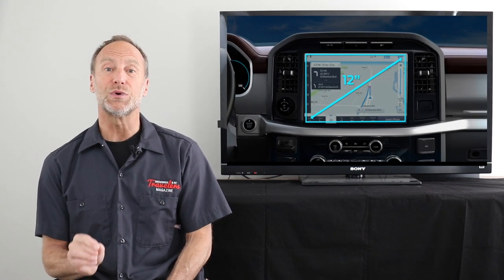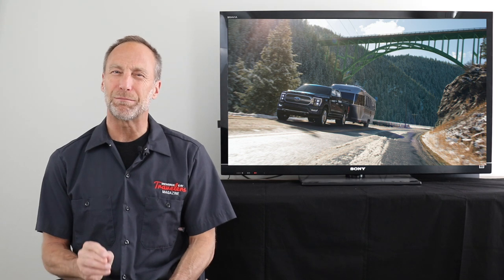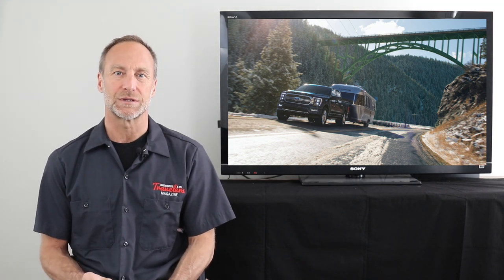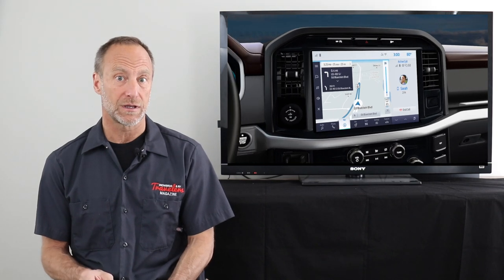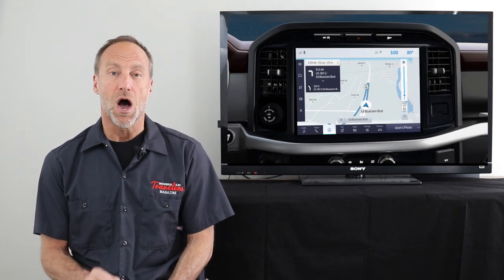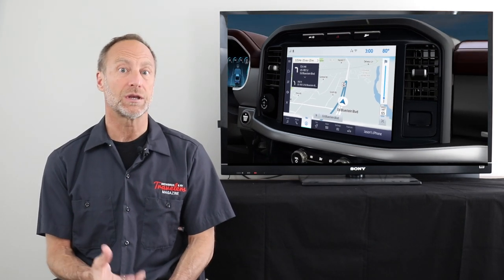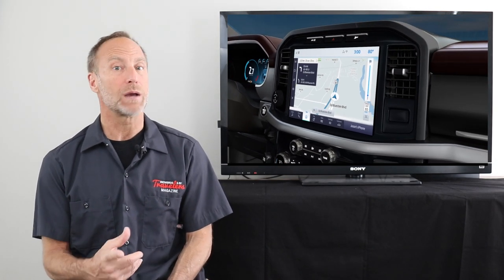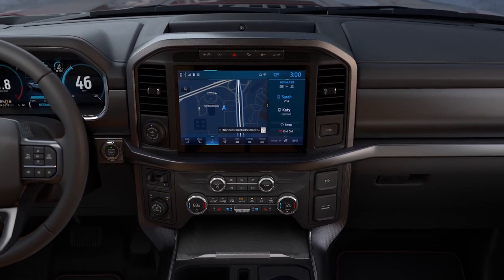Another big thing for us is an improved navigation system. Most vehicle navigation systems finish a poor second to Google Maps. But Ford says their new system will have real-time traffic, construction and road conditions, along with enhanced points of interest information like hours of operation, user reviews, real-time fuel pricing and real-time weather. We're looking forward to seeing it in action.